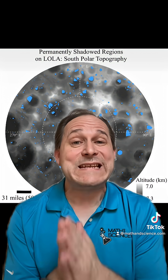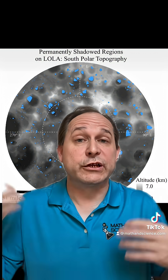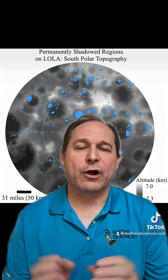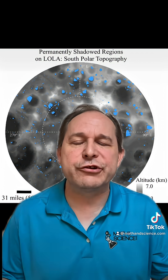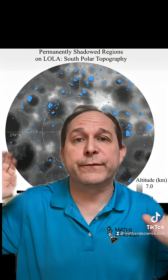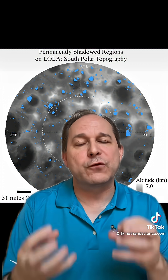Well it turns out that we now know that there's not only just a little bit of water on the moon — there's actually a lot. The current estimates are something on the order of 600 billion kilograms of water already on the moon, for free, in the form of frozen ice.